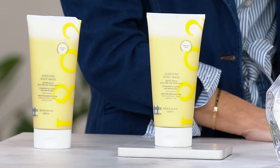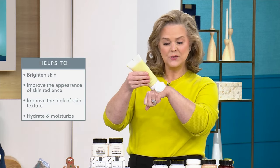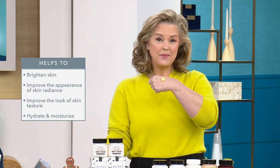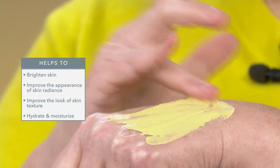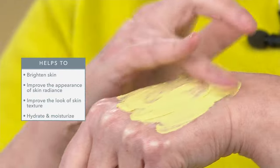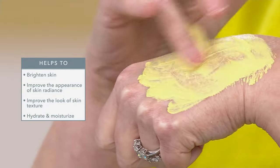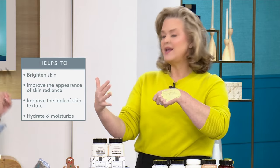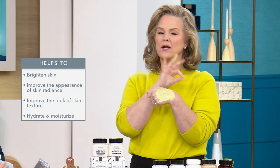We talk about exfoliating your face all the time — but what happens to the other 99% of your body? This Sunshine Clay Body Mask is exclusive to HSN. Your neck, your décolleté — if you haven't masked, exfoliated, or scrubbed your arms, tummy, or anywhere that gets buildup, especially as we get older with more fragile skin, you still need to exfoliate. But you need to do it with goat milk and the right clays that are not going to be harsh.